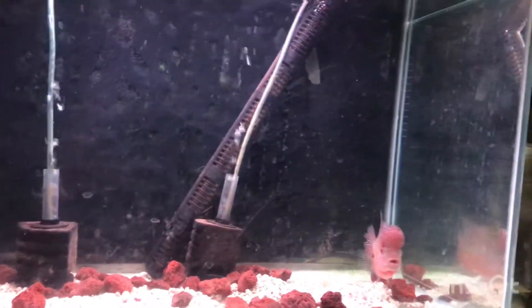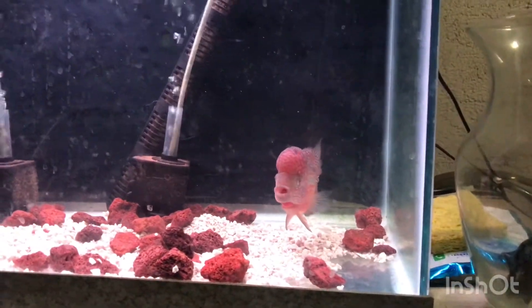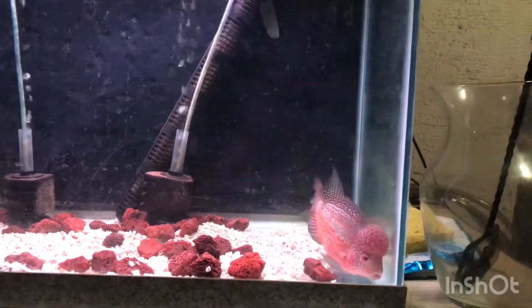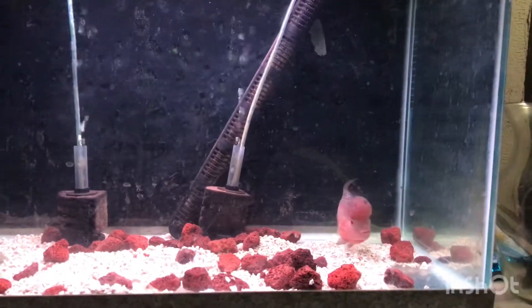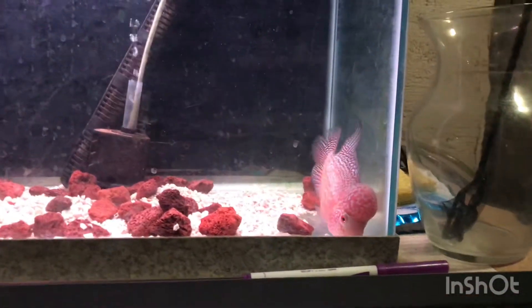This dude looks phenomenal — probably my best looking, well I wouldn't say best looking, but he's my favorite right now. If it wasn't for him I wouldn't still be in the hobby, because I've been jumping from fish to fish — bettas, guppies...